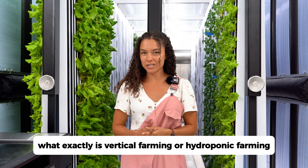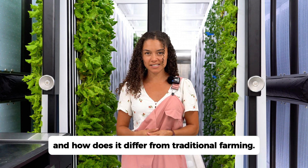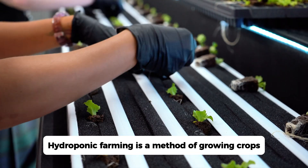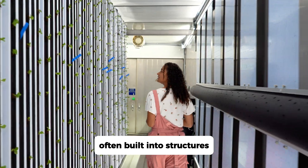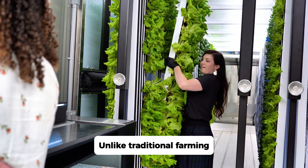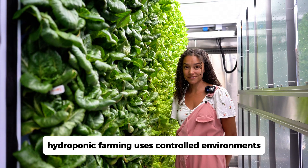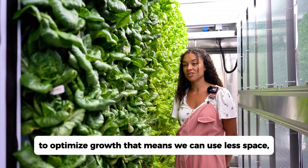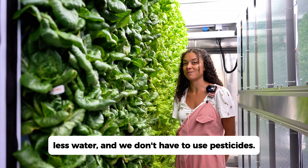Let's start with the basics. What exactly is vertical farming, or hydroponic farming, and how does it differ from traditional farming? Hydroponic farming is a method of growing crops in vertically stacked layers, often built into structures such as shipping containers. Unlike traditional farming, which relies on vast amounts of land and water, hydroponic farming uses controlled environments to optimize growth. That means we can use less space, less water, and we don't have to use pesticides.